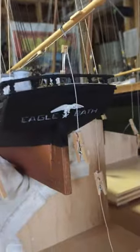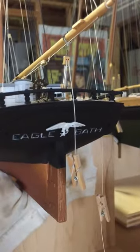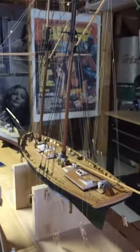So this is a little bit different. It's called the Eagle at Bath, Maine — I don't know if you can see that. And on the right is the Baltimore Clipper, finished a few weeks ago.